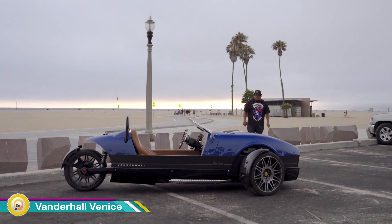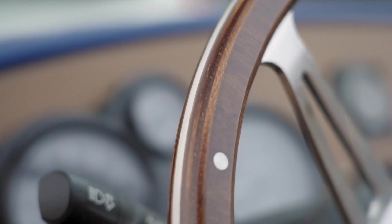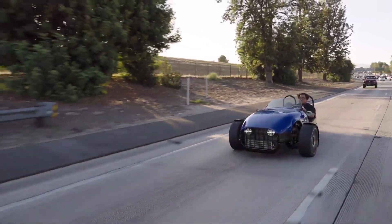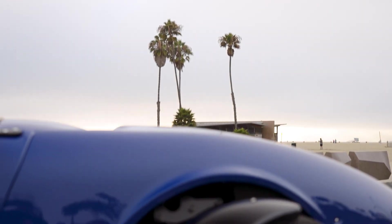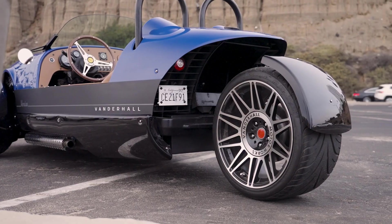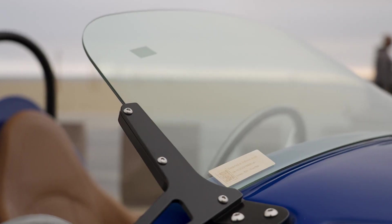The Vanderhall Venice is a three-wheeled roadster produced by the American vehicle manufacturer Vanderhall Motor Works. It's known for its sleek design, powerful engine, and open-air driving experience. The Venice has a modern, aerodynamic design with a low profile and aggressive lines, offering an open-air experience similar to a motorcycle but with a more enclosed cockpit. Vanderhall offers various customization options, allowing owners to personalize their Venice. It is equipped with a powerful engine, providing ample acceleration and top speed, with agile handling and responsive steering.